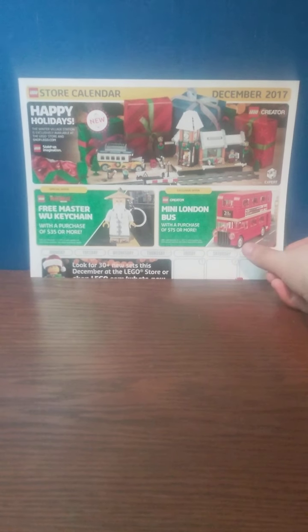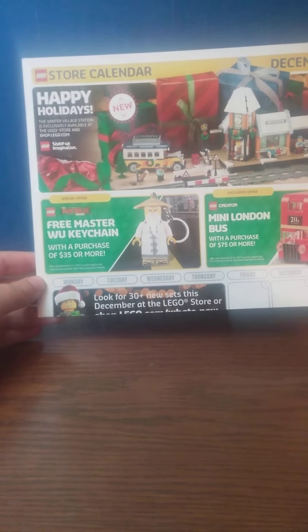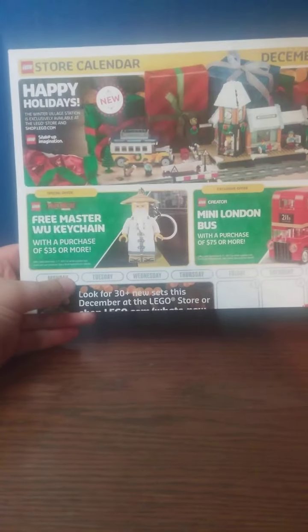The promo for this month on the calendar was a free LEGO Ninjago Movie Master Wu keychain with purchases of $35 or more from December 1st to 7th. I actually own this set, but I keep it sealed — it's part of my sealed collection because it's just a keychain, you know, you can't really make a review off that.